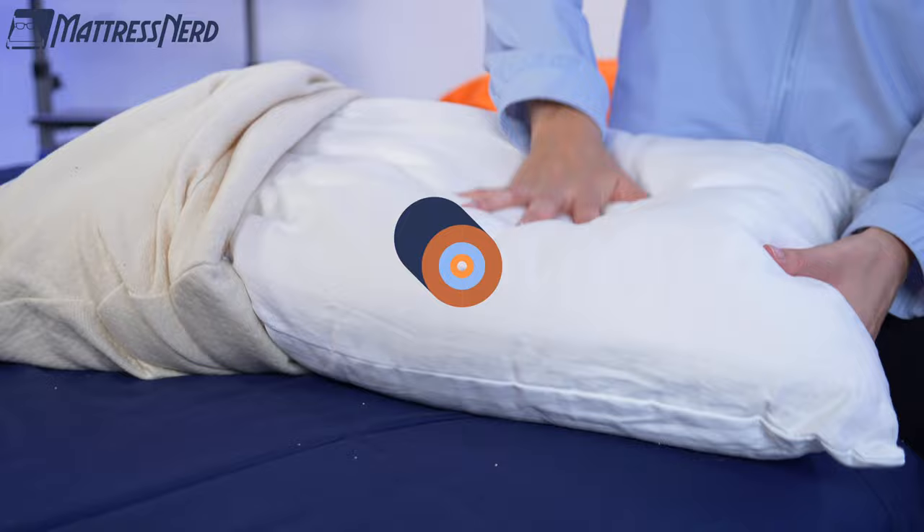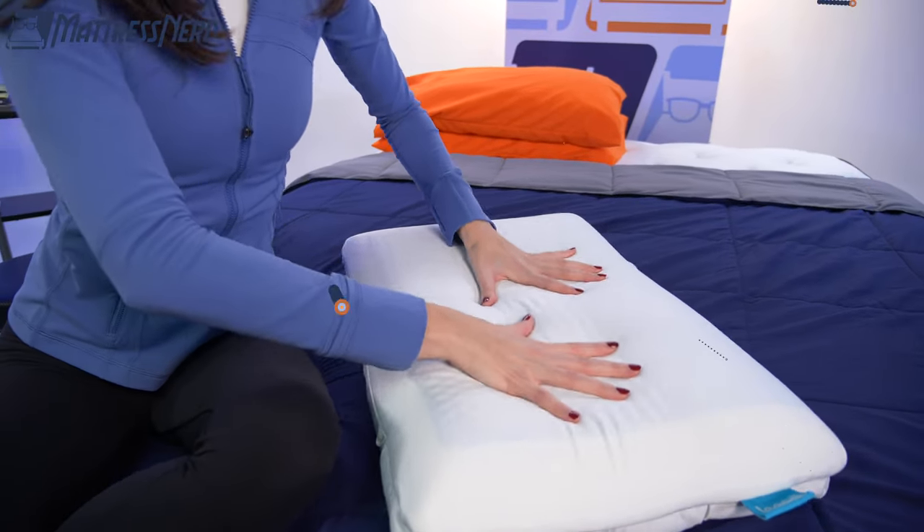Hey there, welcome to Mattress Nerd, your one-stop shop for honest mattress and bedding reviews. My name is Becca, I'm the sleep accessories editor here, and today I'm joined by Lauren, my even more knowledgeable partner in all things sleep products. Today we're here in the Nerd Lab to bring you the best cooling pillows of the year, so if your current pillow has you waking up all hot and bothered, ditch it for one of our top picks.